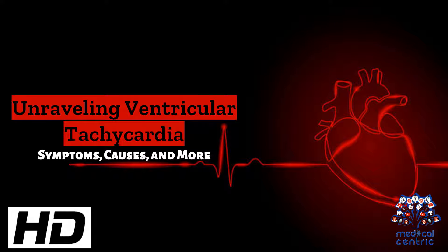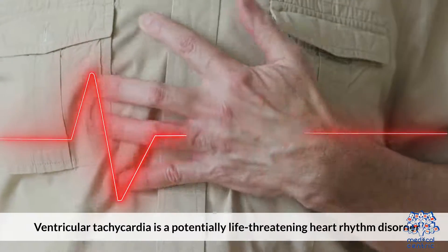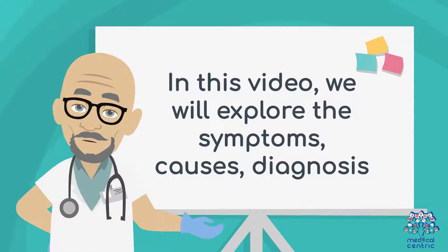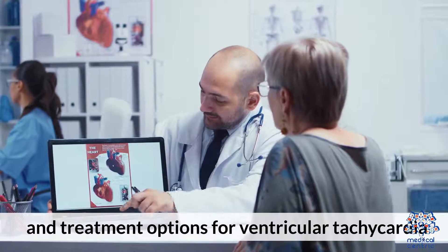Today's medical-centric topic is Unraveling Ventricular Tachycardia: Symptoms, Causes, and More. Ventricular tachycardia is a potentially life-threatening heart rhythm disorder that warrants attention and understanding. In this video, we will explore the symptoms, causes, diagnosis, and treatment options for ventricular tachycardia.